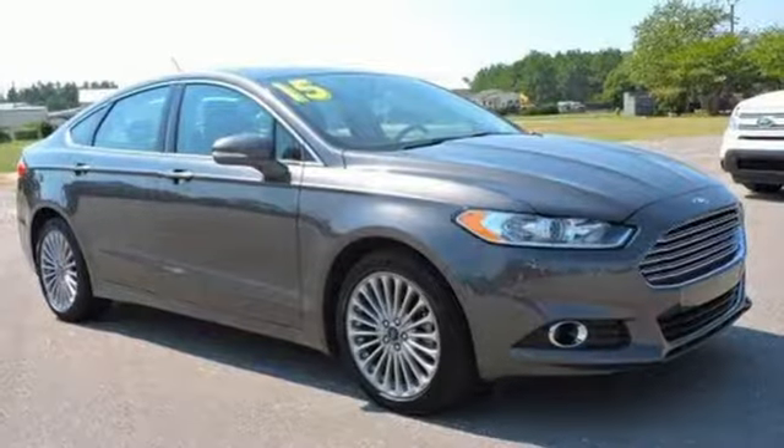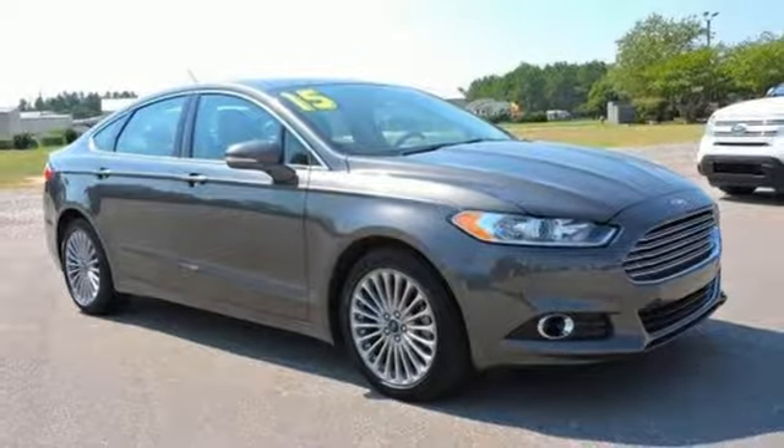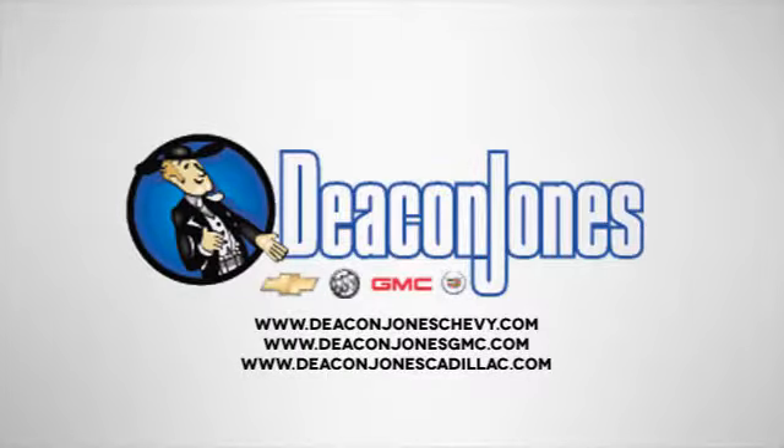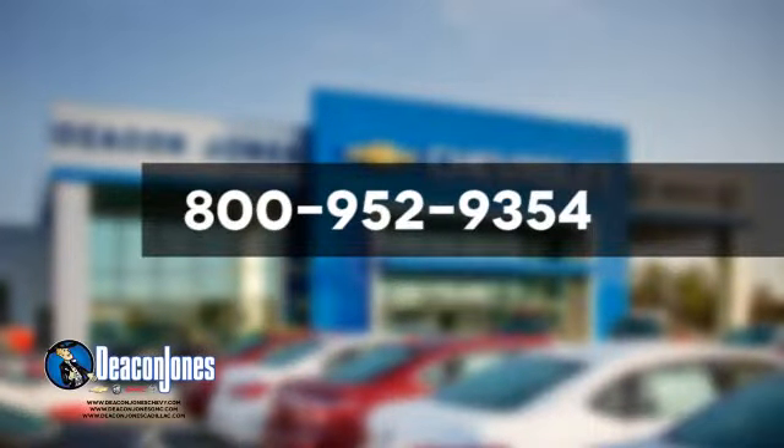You can't go wrong with this Fusion. Check it out today. Speaking Deacon — visit Deacon Jones Chevrolet Buick GMC Cadillac today. Give us a call at 800-952-9354.